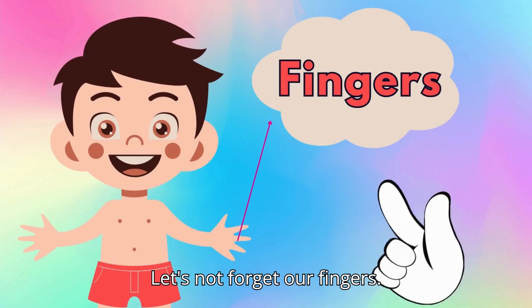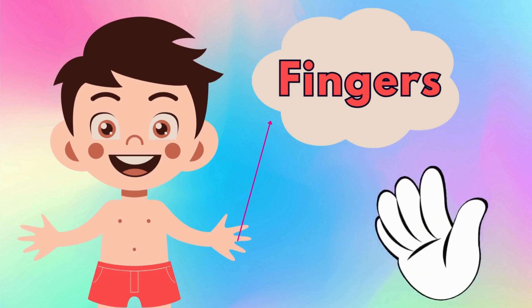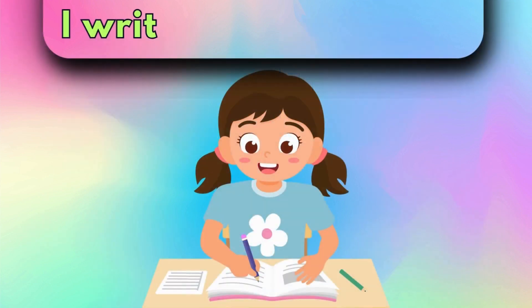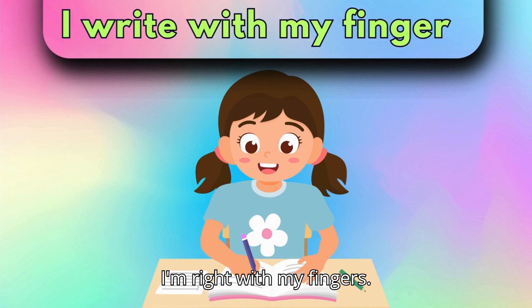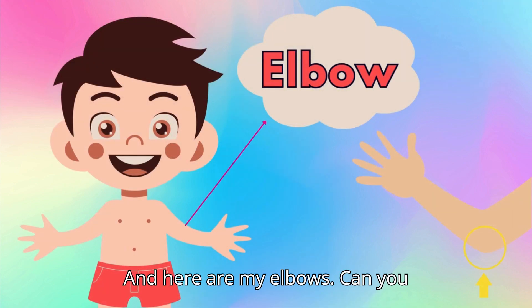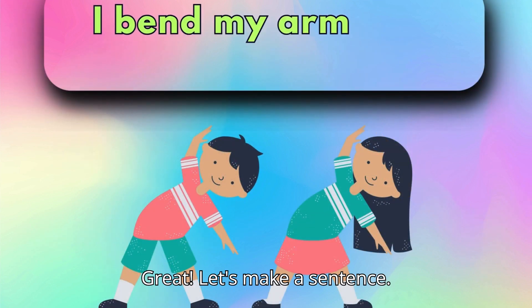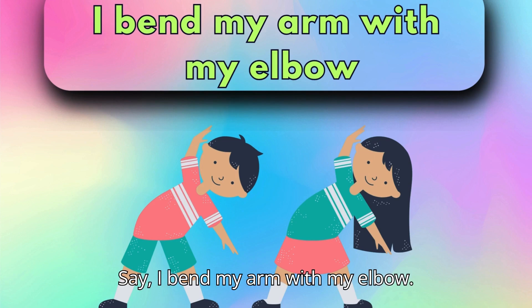Let's not forget our fingers. These are my fingers. I write with my fingers. And here are my elbows. Can you say, elbow? Great! Let's make a sentence. Say, I bend my arm with my elbow.